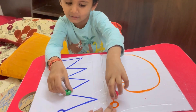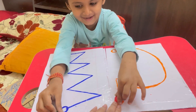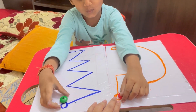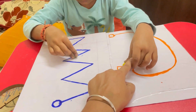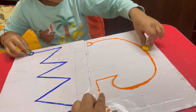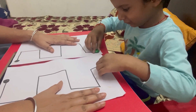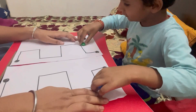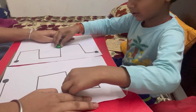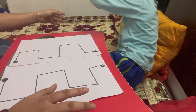The first brain boosting activity is a tracing exercise. You trace the same pattern with both fingers at the same time, either upward to downward or downward to upward. This is a bilateral coordination activity. Bilateral coordination means both the left and right parts of the brain are working together.